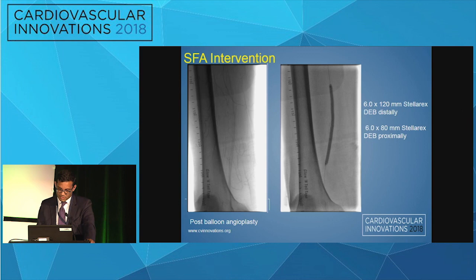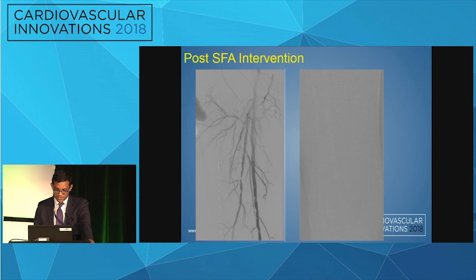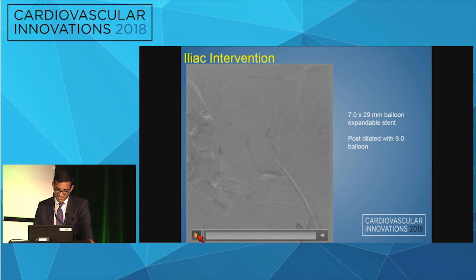As a result of the good angioplasty result, we decided to treat with drug-eluting balloon. A 6.0 by 120 Stellarex was used distally and a 6.0 by 80 proximally. Post-procedure showed a good result distally with no large dissections and improved flow down the SFA.